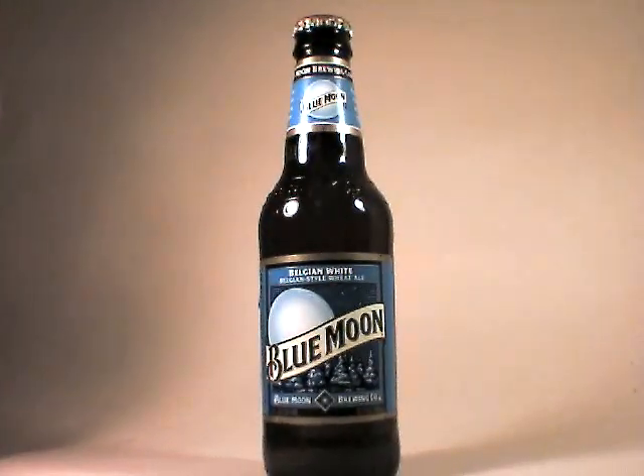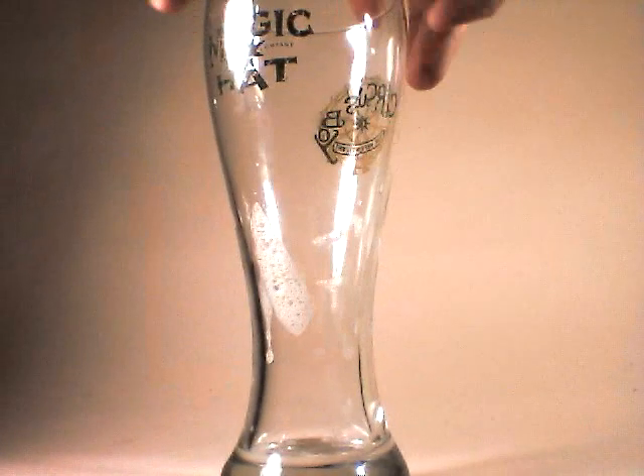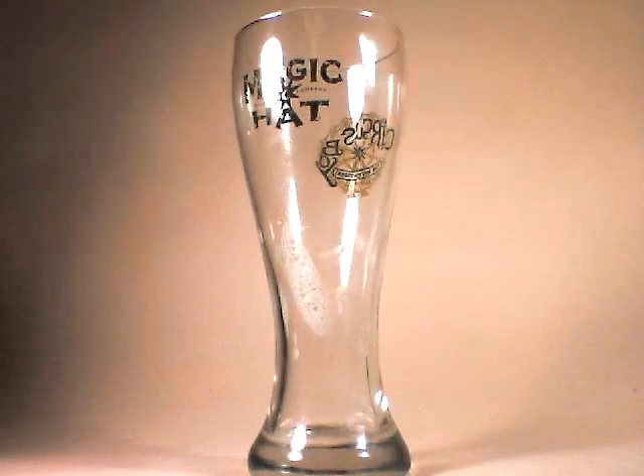Very nice brew. I've had it quite a few times on tap, and it's commonly available. I think it's a pretty Americanized version of wits, but not bad.